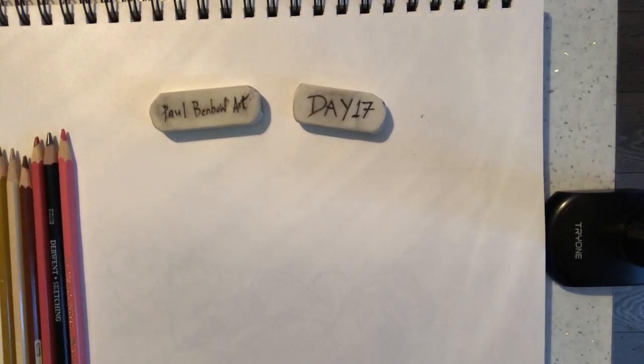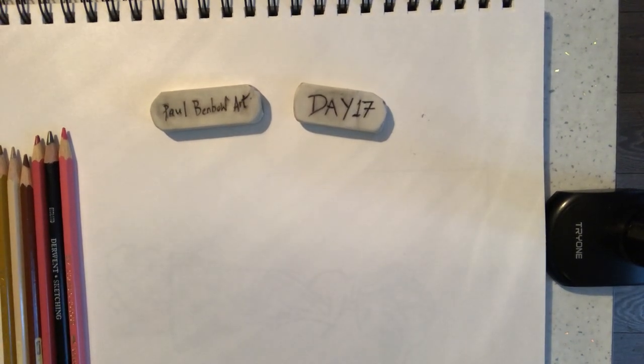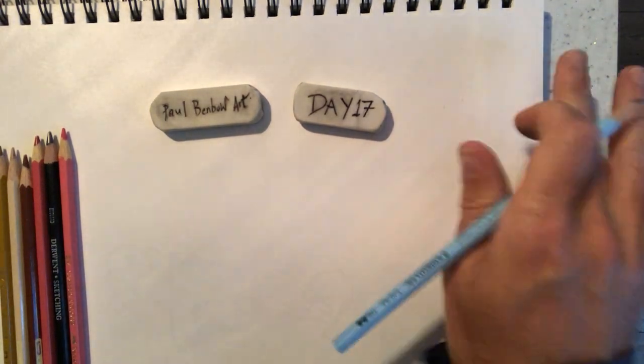Hi guys, welcome back to my channel. It's Paul again. Okay, so day 17 of my work with Anak Moore and the English Regeneration Scheme in Northern Ireland.